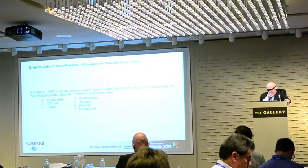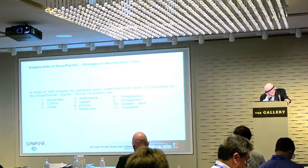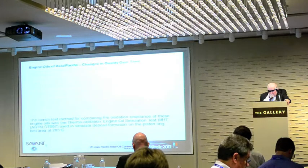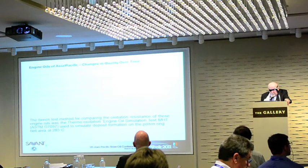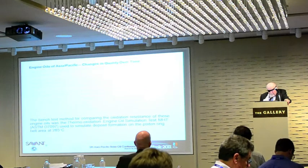A total of 300 engine oil samples were collected from 11 countries in the Asian-Pacific region. The best test method for comparing the oxidation resistance of these engine oils was the Thermal Oxidation Engine Oil Simulation Test, ASTM D-7097, used to simulate deposit formation in a critical area — the piston-ring belt area — at 285 degrees Celsius.